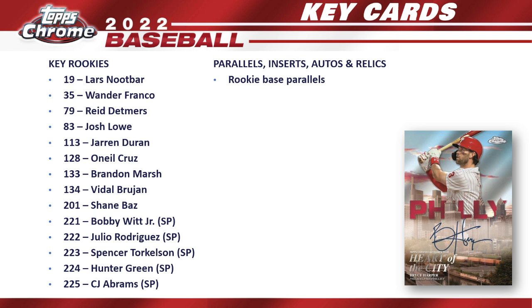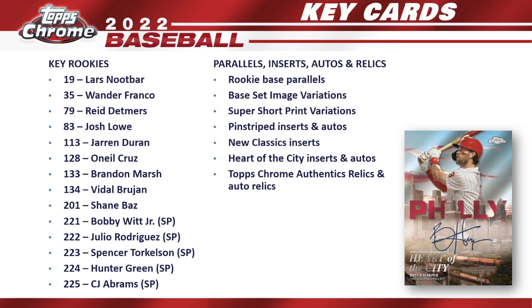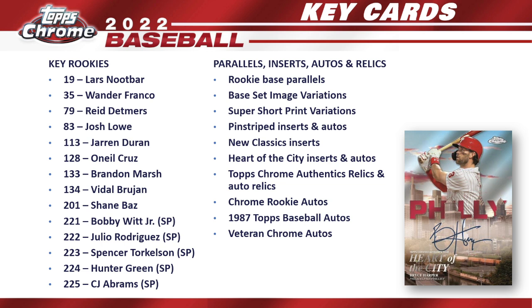Other key cards include the rookie base parallels with numbering and colorful versions — always sought after. Base set image variations will be real popular, and of course the super short print variations. We've got Pinstriped inserts and autos, New Classics inserts, and Heart of the City inserts and autos — you can see what the auto looks like with the Bryce Harper card, which is a very cool card on a chromium design. New for this year: Topps Chrome Authentics relics and auto relics with a sticker identifying the exact game the relic is from. Chrome rookie autos, 1987 Topps Baseball autos, and the new veteran chrome autos round out the key cards.